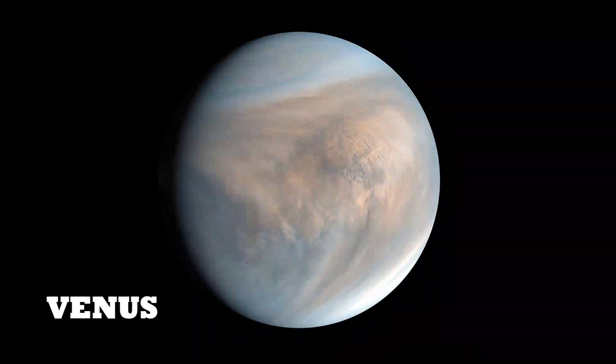Next, Venus. The second planet nearest to the sun. This is also a slow rotating one.